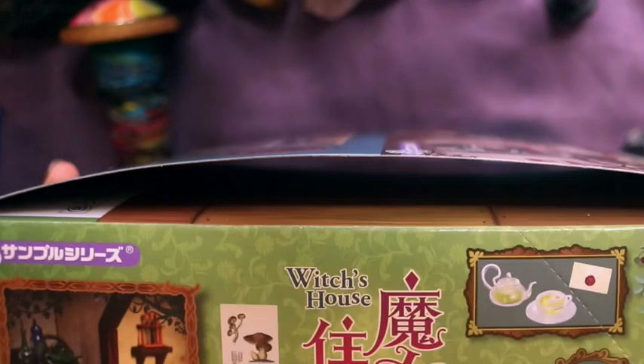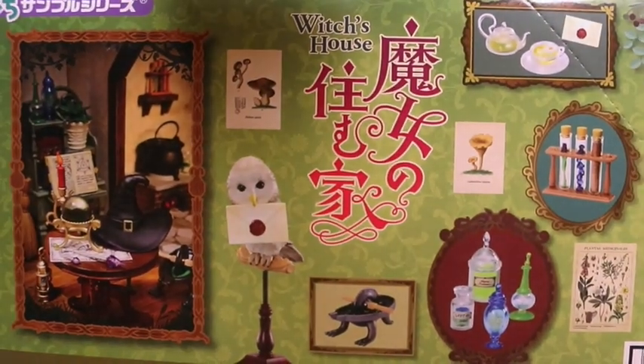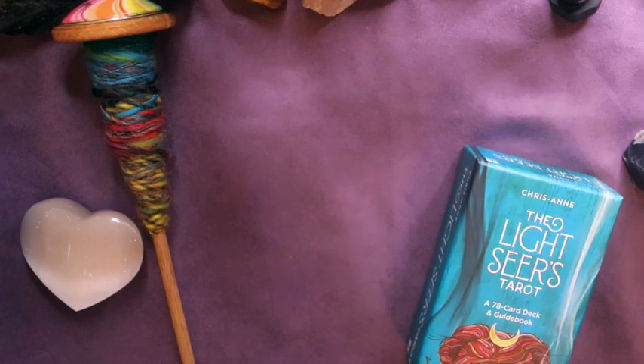Rement is a Japanese company that makes dollhouse or collectible miniatures. There are several really well-done unboxing videos of the set on YouTube, so I'll link to one in the description box.